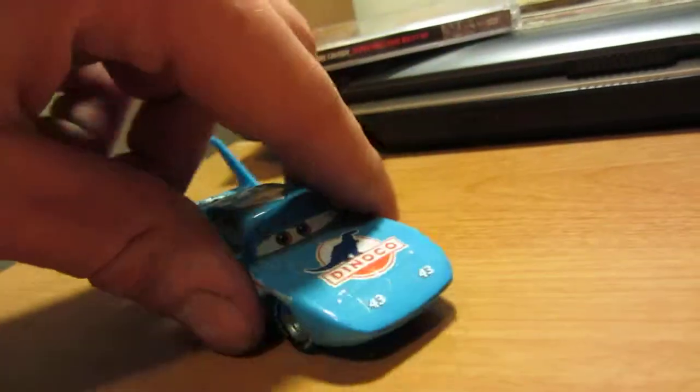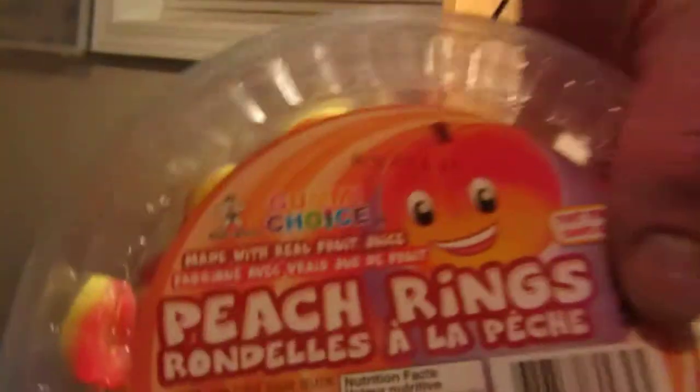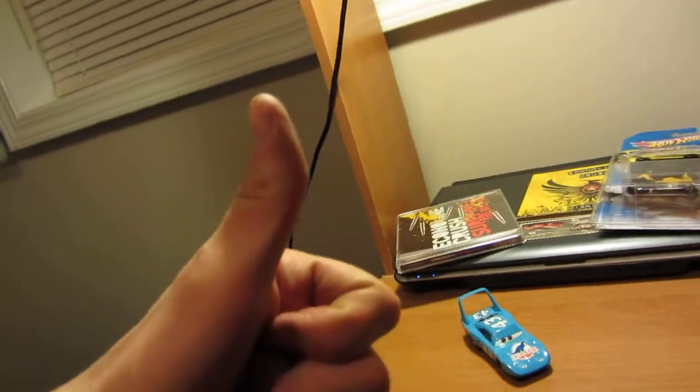Okay, so that's my small haul — unless you want to include the peach rings. I love those things, these are good! Ha! Peace. Thanks for watching.